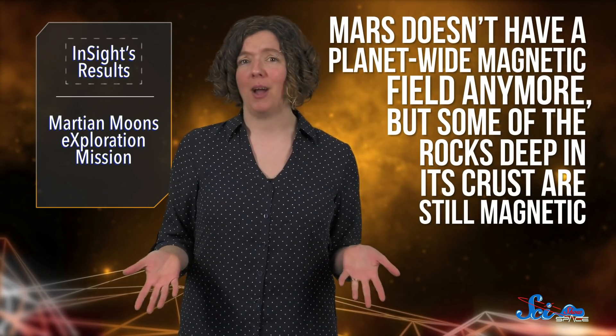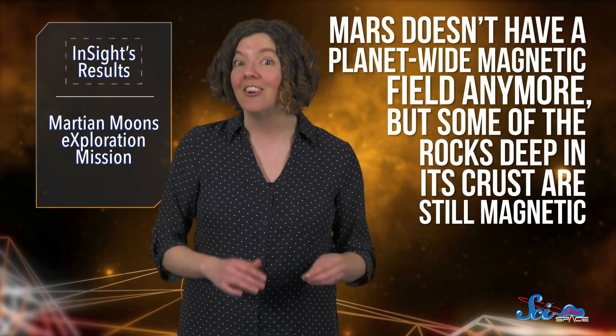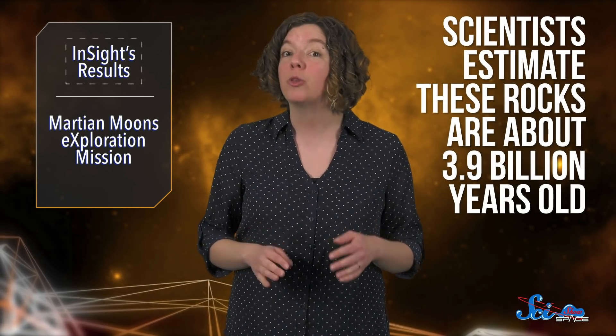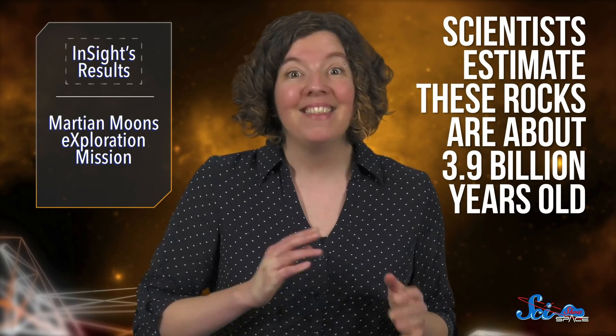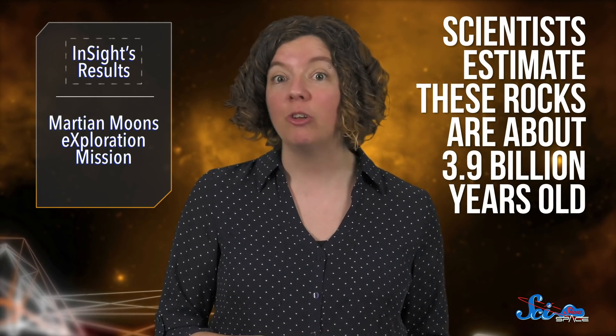Besides the seismometer, InSight also has the first magnetometer to grace the Martian surface. Mars doesn't have a planet-wide magnetic field anymore, but some of the rocks deep in its crust are still magnetic, and InSight's instrument can detect that. So far, it's measured the strength of these local magnetic fields and how they change over the course of the day, but it's also teaching us about Mars as a whole. Given how deep these rocks appear to be buried, scientists estimate they're about 3.9 billion years old — slightly younger than when most scientists believe Mars' planet-wide magnetic field shut down.